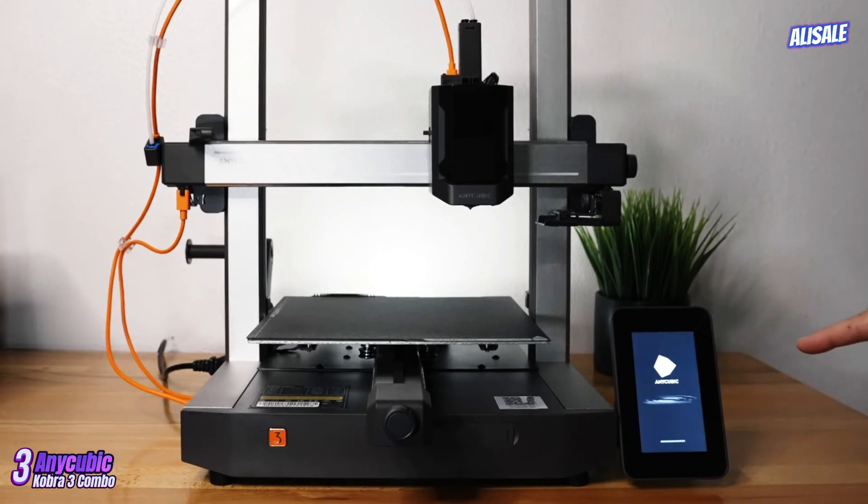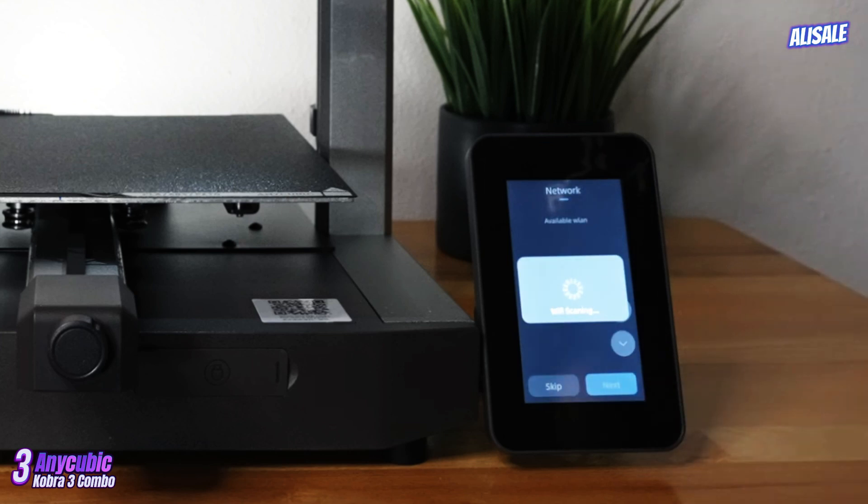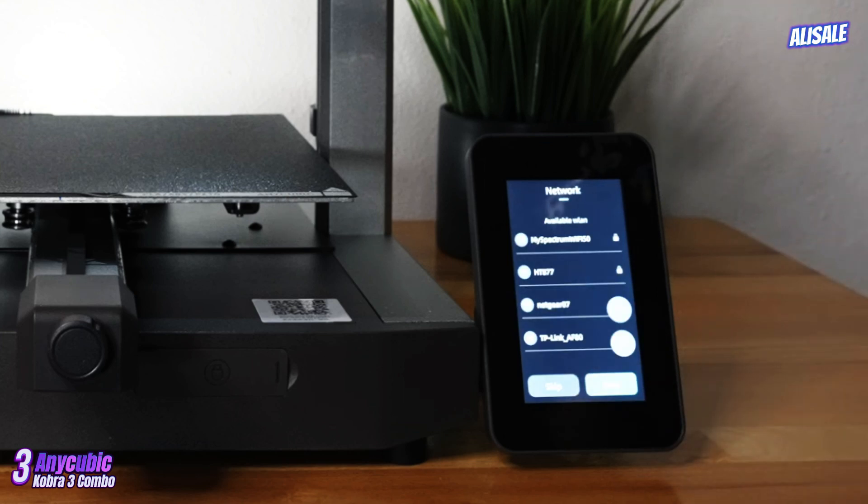Whether you're a hobbyist or a professional, the Kobra 3 is poised to meet your needs and exceed expectations, making it a worthwhile investment for your creative projects.